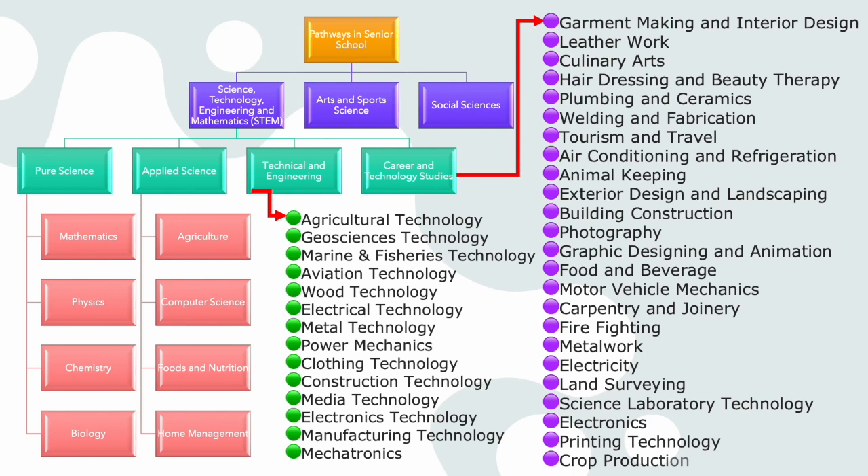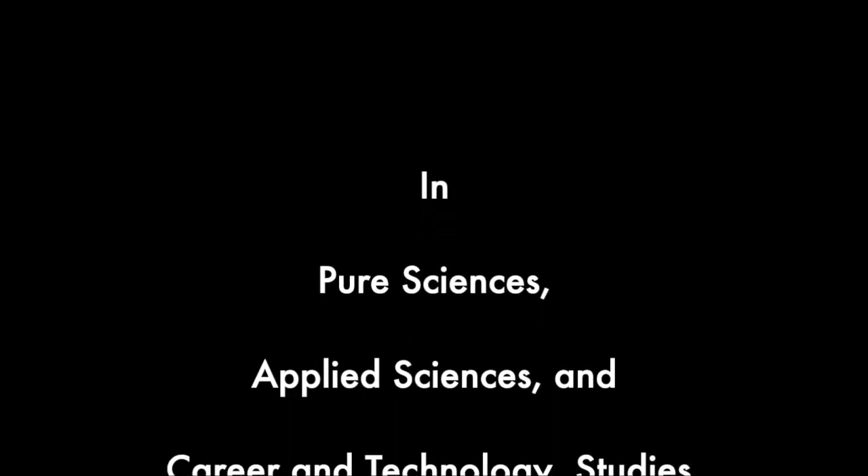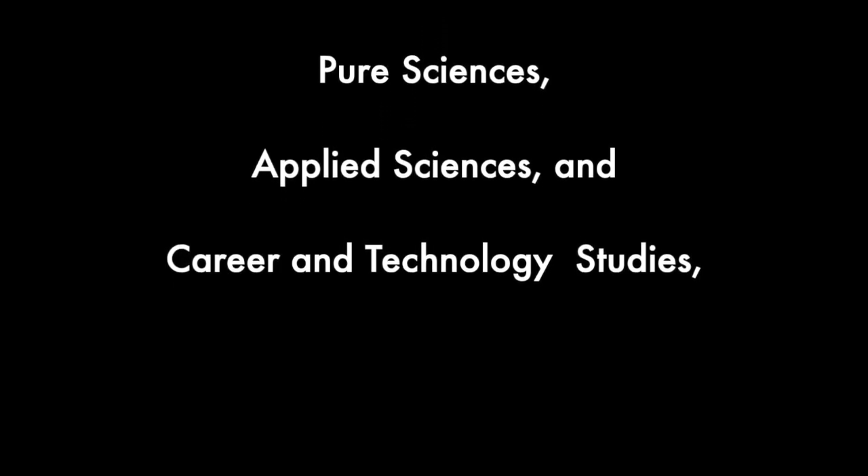Continuing Career and Technology Studies subjects: twelve, Photography; thirteen, Graphic Design and Animation; fourteen, Food and Beverage; fifteen, Motor Vehicle Mechanics; sixteen, Carpentry and Joinery; seventeen, Firefighting; eighteen, Metalwork; nineteen, Electricity; twenty, Land Surveying; twenty-one, Science Laboratory Technology; twenty-two, Electronics; twenty-three, Printing Technology; or twenty-four, Crop Production.